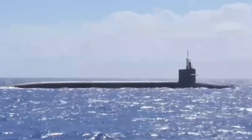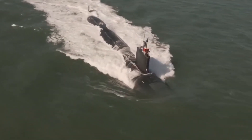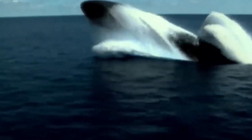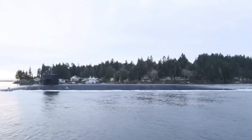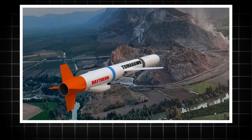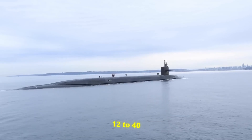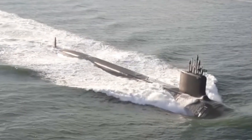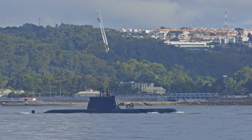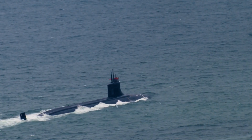Block 5 submarines are perhaps the most revolutionary versions in the Virginia-class lineage. These boats come equipped with the Virginia Payload Module, which expands their strike capabilities by adding four additional payload tubes. Each of these can house multiple Tomahawk missiles, increasing the submarine's payload capacity from 12 to 40 missiles. This enhancement means a single submarine can now perform a wide range of land attack operations, giving the Navy unmatched firepower from beneath the waves.